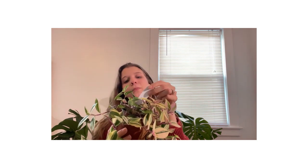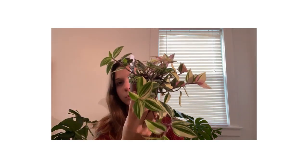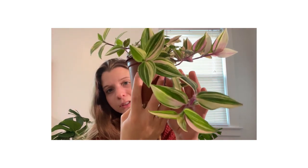So jumping right in — this is a Tradescantia albiflora rainbow. When I saw this on the website I just fell in love with that foliage. I pulled this one out and was like, okay, that's a stunner. I cannot wait to give this guy a good home.